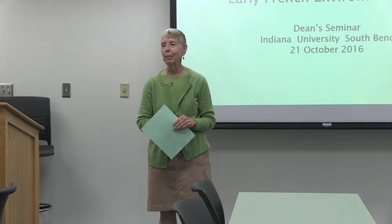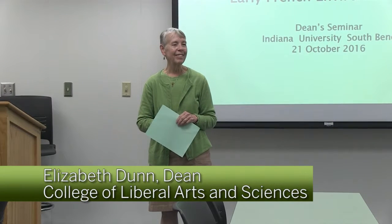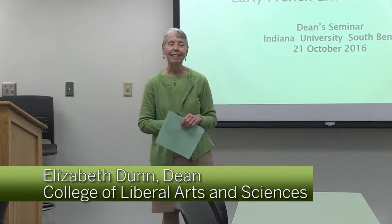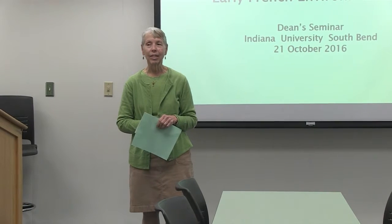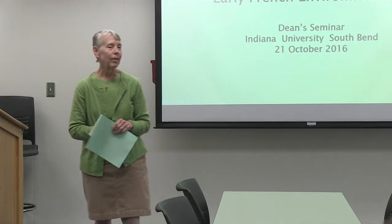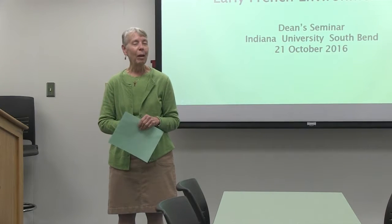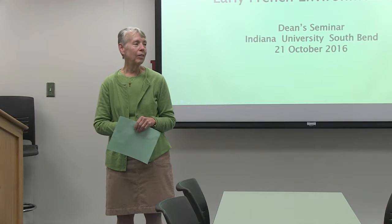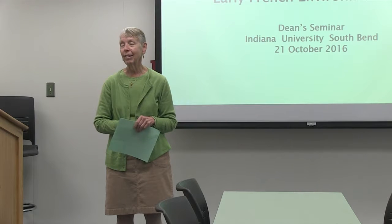Welcome, everybody, to the Dean Seminar. I'm Elizabeth Dunn, the dean of CLAS, and it's always a pleasure to introduce faculty. I'm a historian, and historians will steal anything from anyone to teach with. I've always loved our historians because they have great stuff to capture and hold students' attention. One of my goals is always to activate their imagination about the past and what it looks like.